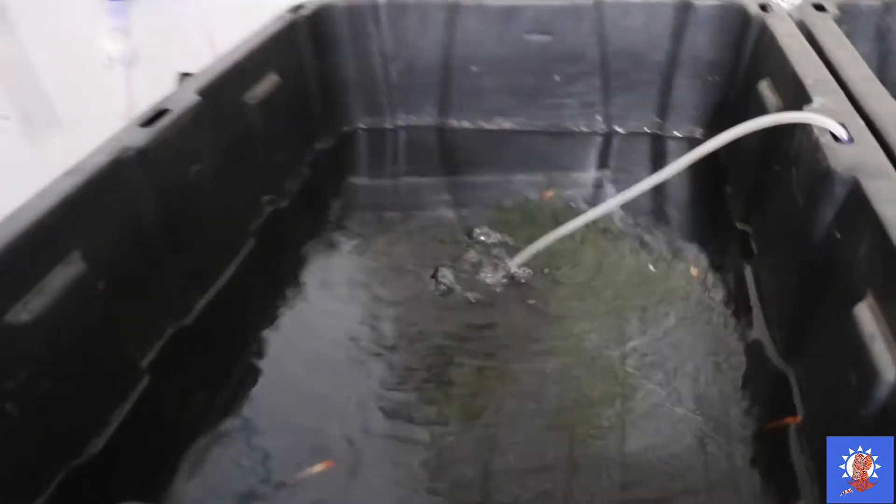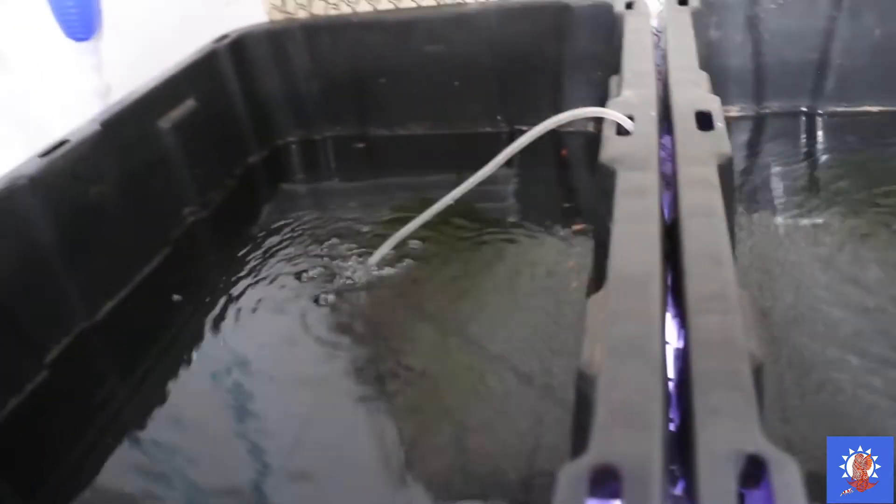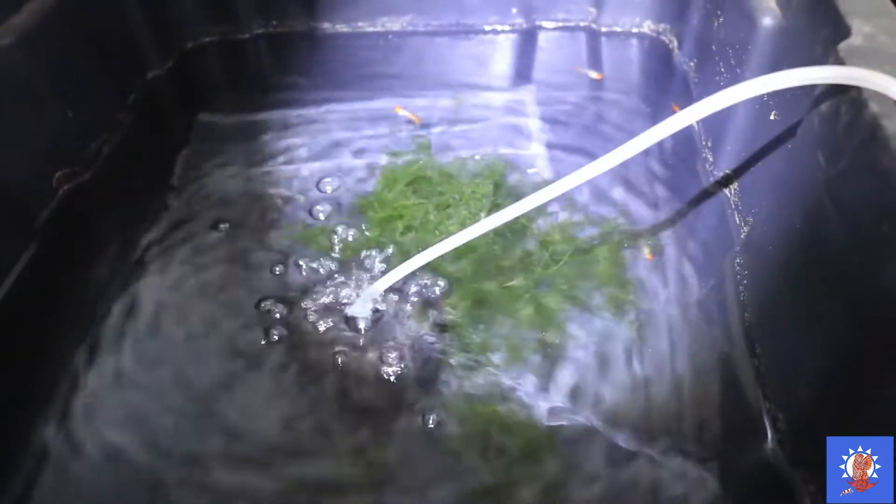First up we have my albino koi guppies — these are the fry. Let me get a light on this. These are the albino koi fry, still growing them out and the color is coming out pretty good. Next up we have the albino full red — as you can see the red is not coming out as much yet.